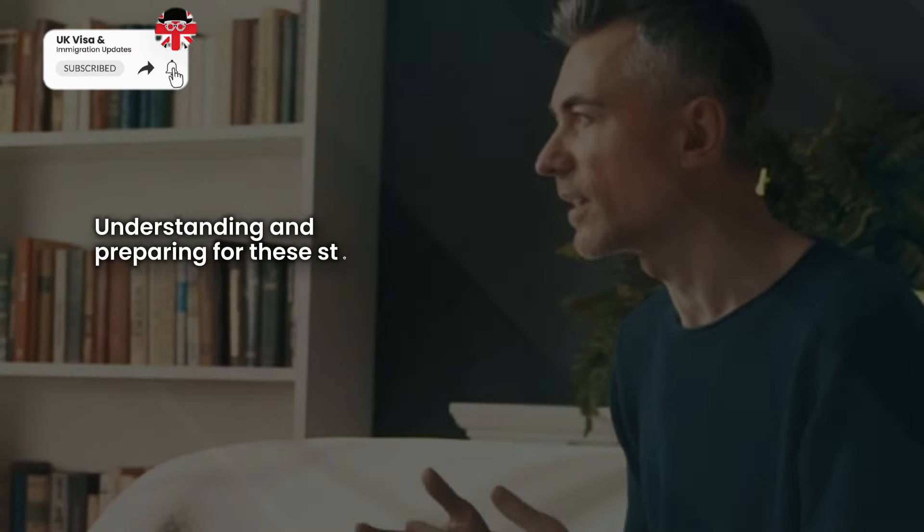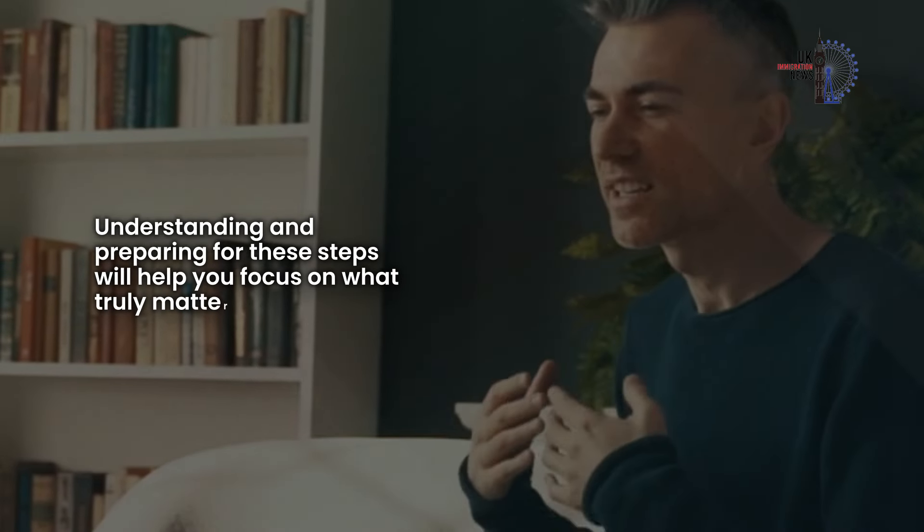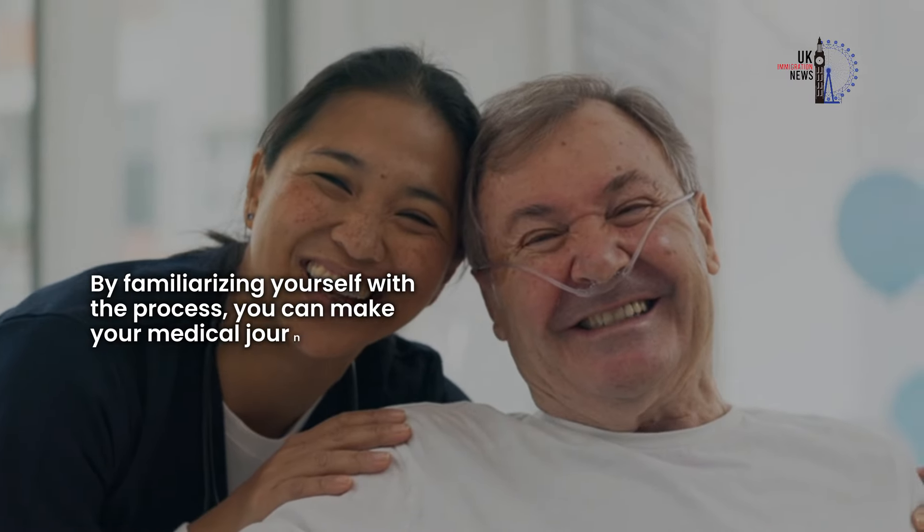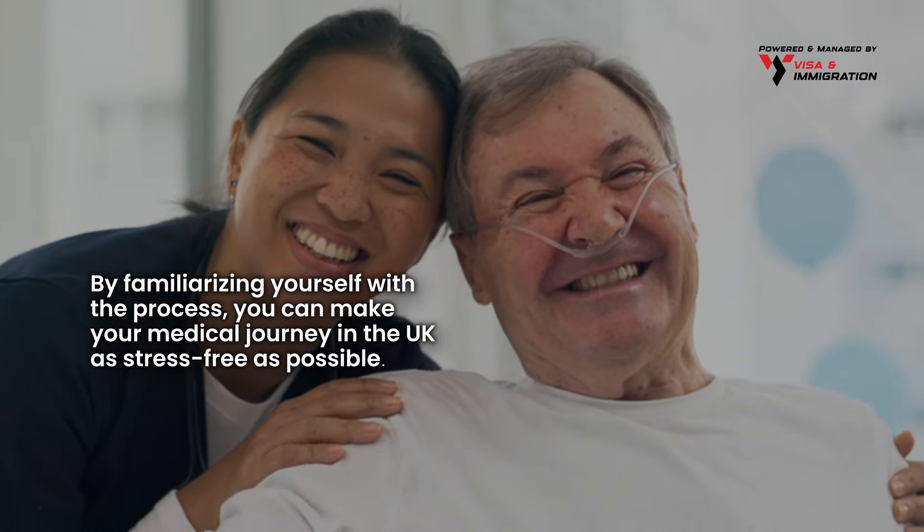Understanding and preparing for these steps will help you focus on what truly matters — your health. By familiarizing yourself with the process, you can make your medical journey in the UK as stress-free as possible.